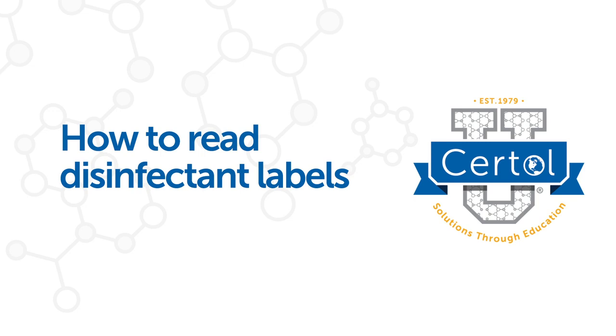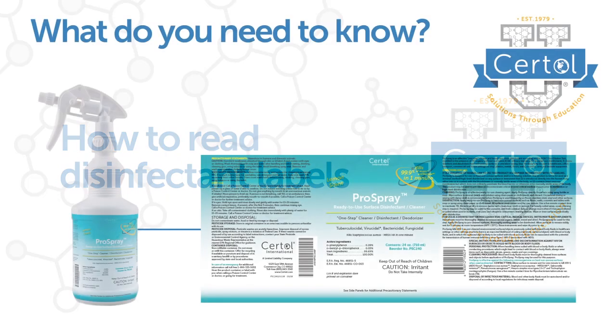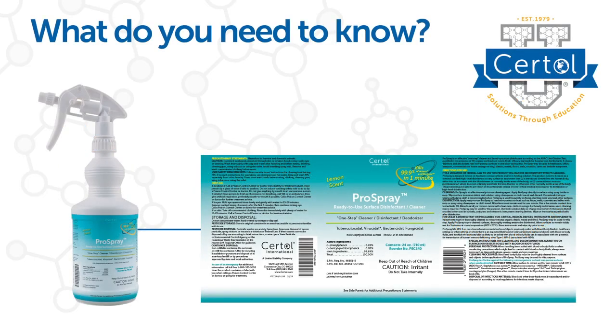Welcome to Sirtall University. Today's topic: how to read disinfectant labels. Disinfectants are essential to infection prevention, but information can be hard to locate on product labels. How do you find a product suitable for healthcare settings, and what should the label tell you for effective use?